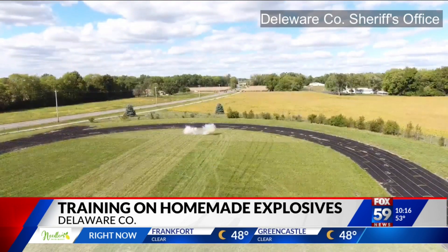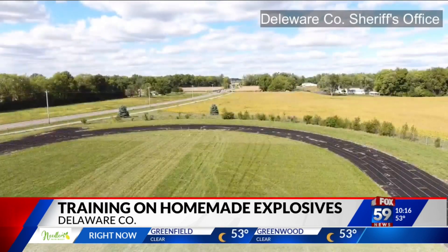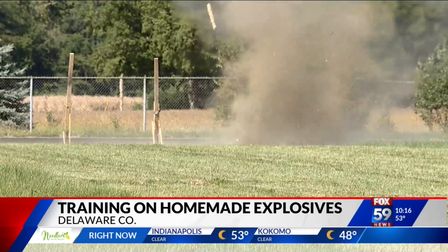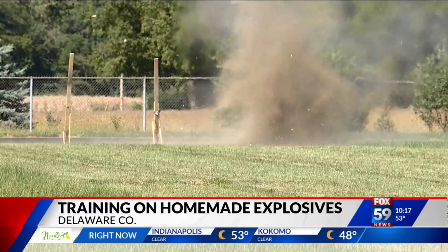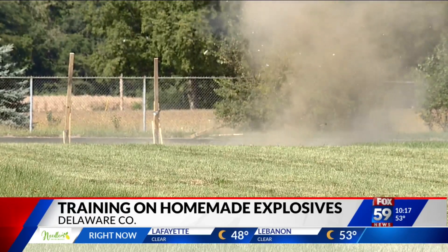It may also be an indicator of a component inside a device or the explosive used, and also demonstrates how readily accessible this stuff is. It's a reality they prepare for with agencies beyond just law enforcement. Having more eyes is helping more people know what to look out for in a potential emergency. Our goal is to make sure that we continue to work together so that we can mitigate any of the new instances.